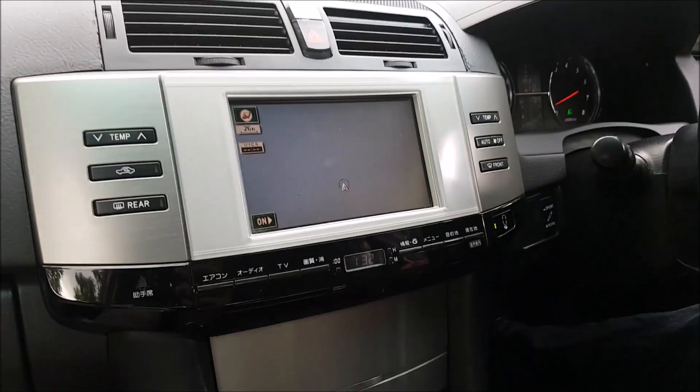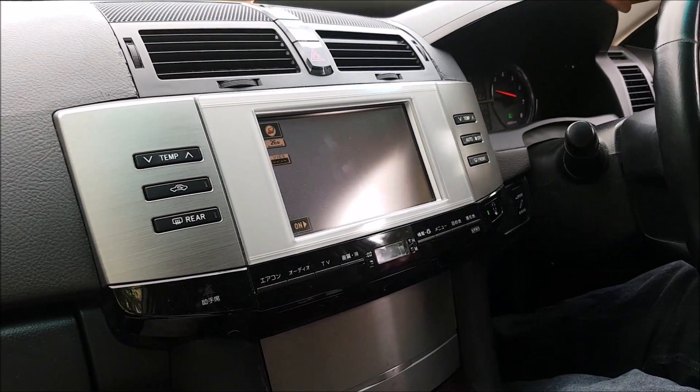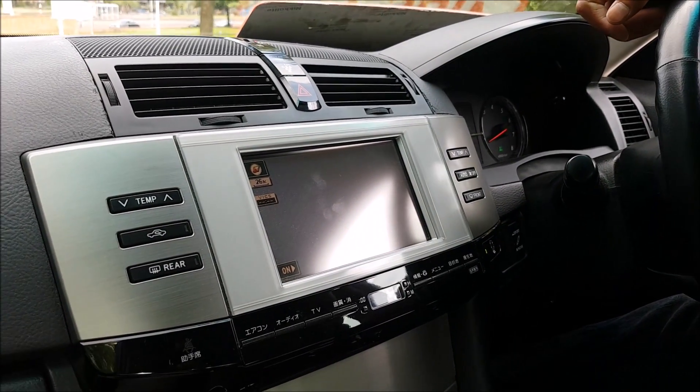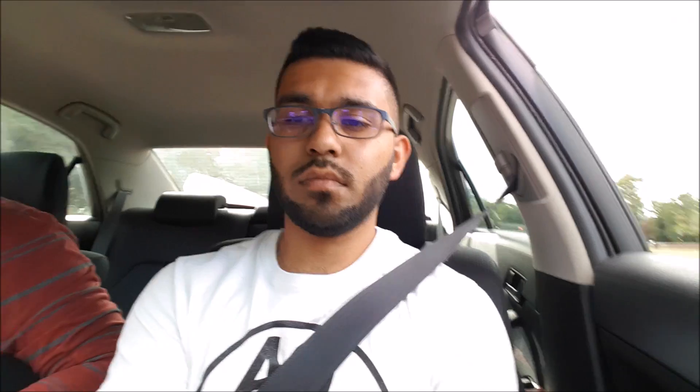Japanese setup everywhere! The nav doesn't work because I'm not in Japan, but everything else is fine. The car drives brilliantly — absolutely smooth.